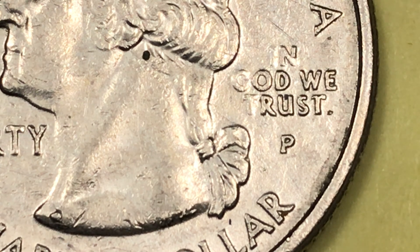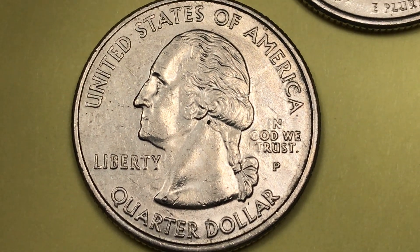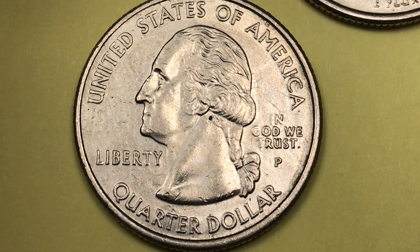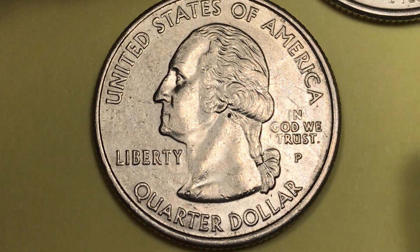There's a P here for Philadelphia. In 2007, Philadelphia made 265.2 million of these. This coin in MS65 — which is in really good shape — is worth about five dollars, so it's not a hugely valuable coin. It also comes in a San Francisco mint and a Denver mint variety.